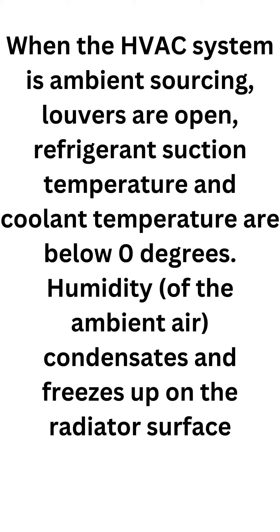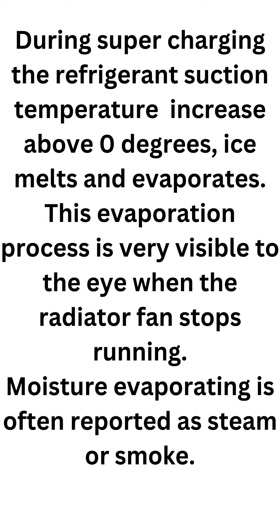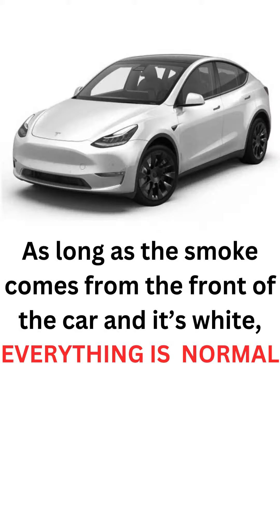When refrigerant suction temperature and coolant temperature are below 0 degrees, humidity from the ambient air condensates and freezes up on the radiator surface. During supercharging, the refrigerant suction temperature increases above 0 degrees — ice melts and evaporates. This evaporation process is very visible to the eye when the radiator fan stops running. Moisture evaporating is often reported as steam or smoke.